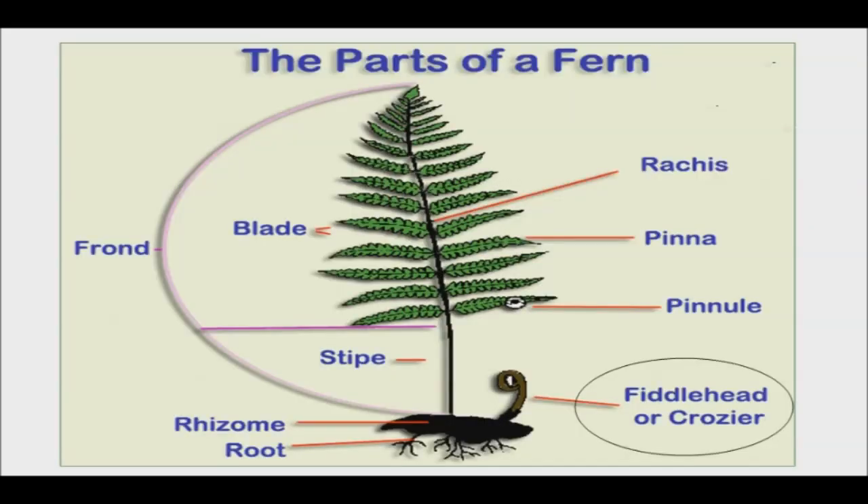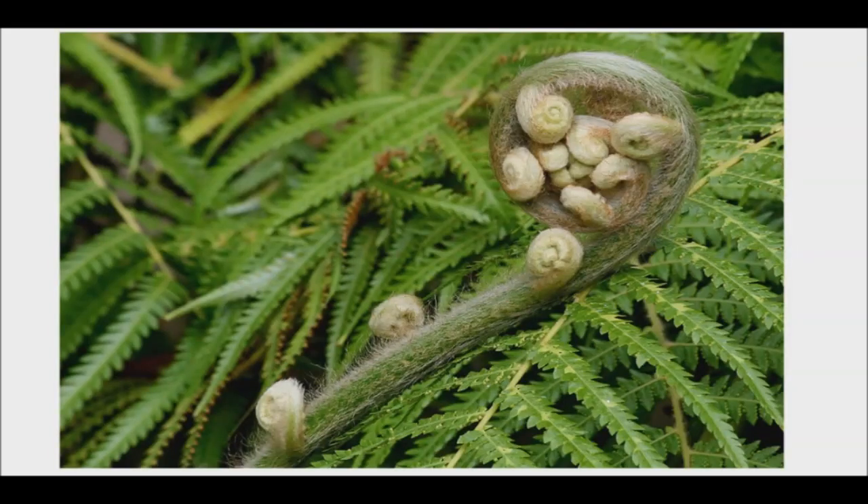In addition, the fiddleheads of the ostrich fern are reliably safe to eat. They are the curled young fronds of a fern which are high in nutrients and are considered a spring delicacy. Fiddleheads are high in vitamins A and C, omega-3 and 6 essential fatty acids, and fiber. They are only available at the beginning of spring and are considered a delicacy around the world, from North America to Asia.